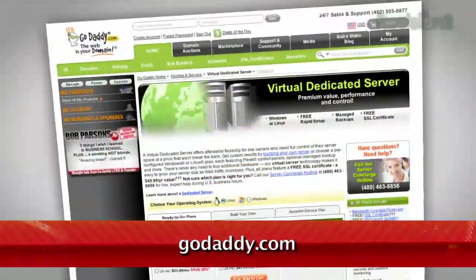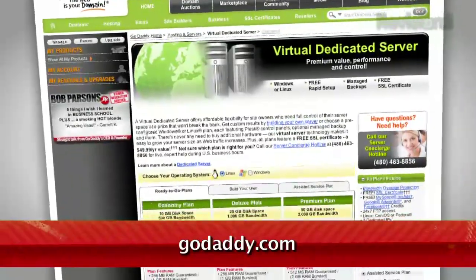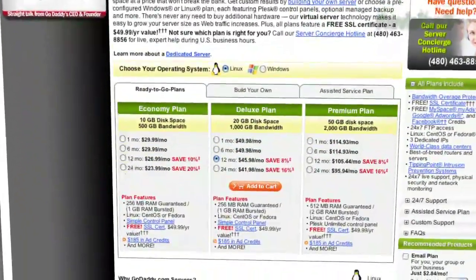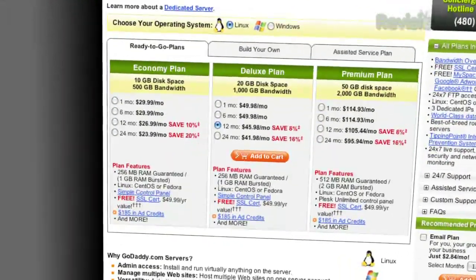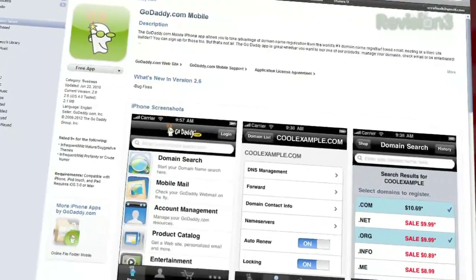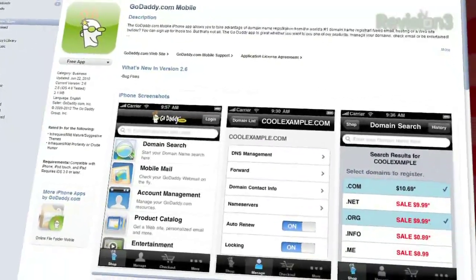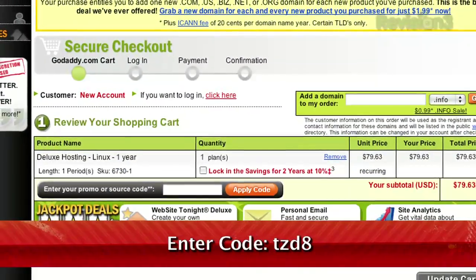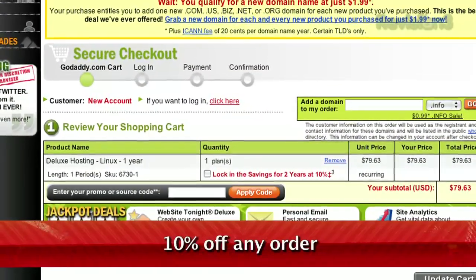GoDaddy.com makes it easy to customize your own virtual dedicated server. Choose one of three popular plans, or select your own Linux or Windows server with all the plan options you need. And remember, you can download GoDaddy's free iPhone, Android or Blackberry app to order right from your phone, manage your current domains and more. Want a discount? Just use the code TZD8 to get 10% off any order.